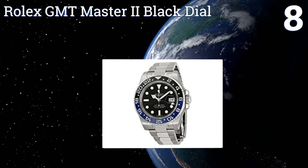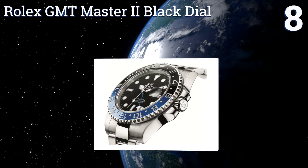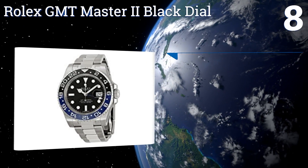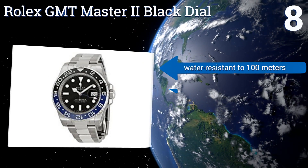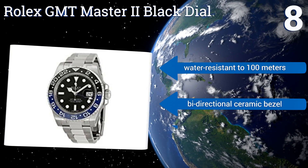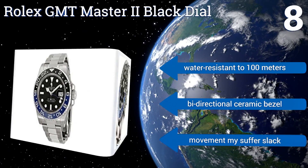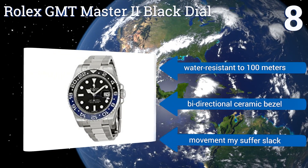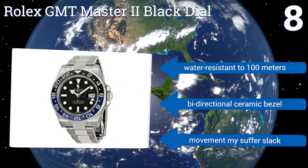Coming in at number eight on our list, the Rolex GMT Master 2 Black Dial features a folding Oysterlock safety clasp and a five-millimeter Easylink extension, making it easy to home in on the perfect fit. The timepiece also features a magnifying window above its date display. It's water resistant to 100 meters and has a bi-directional ceramic bezel, however the movement may suffer slack.